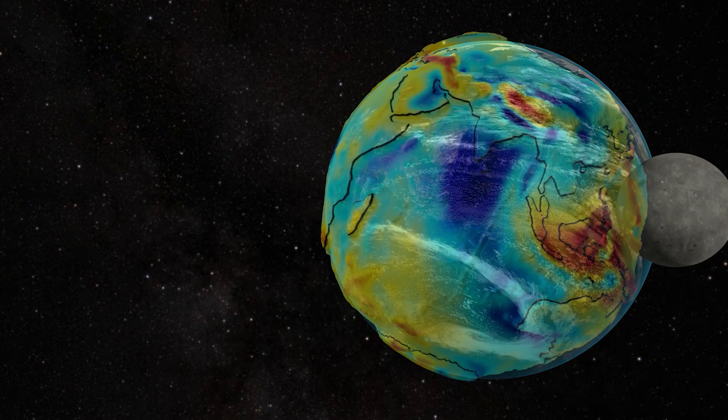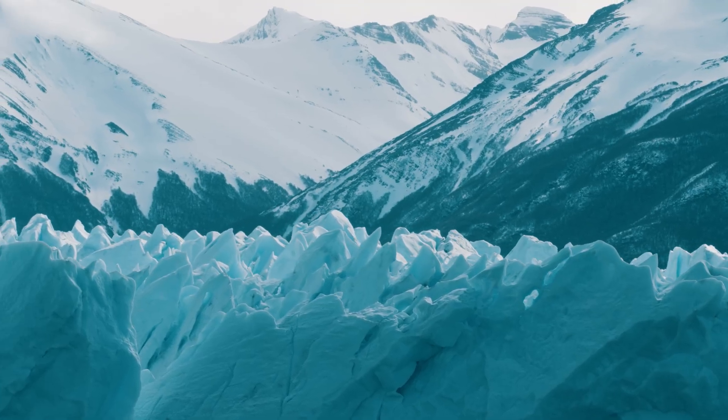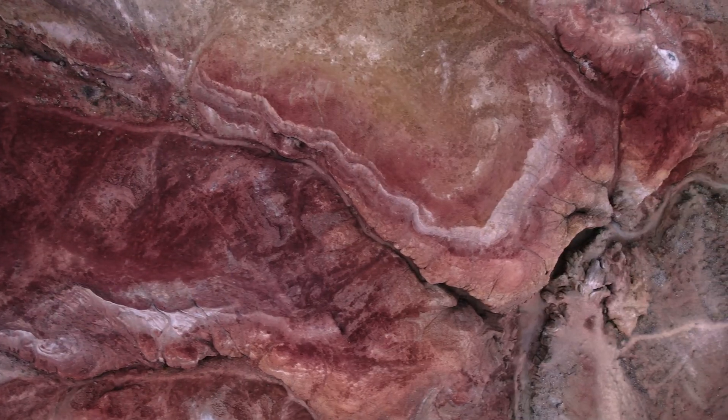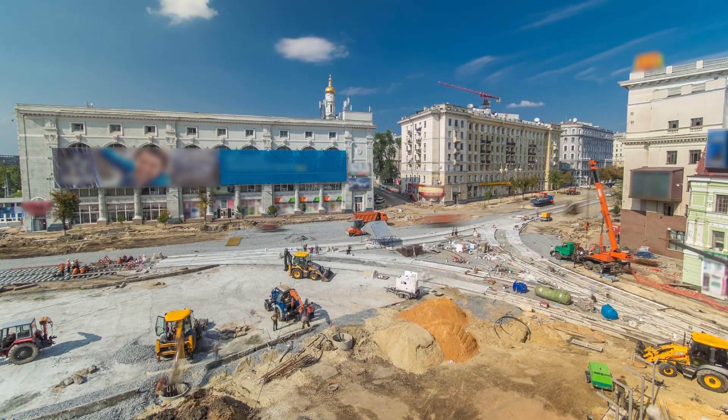The ground beneath us has been shaped over millions of years. Freezing, thawing, erosion, sedimentation — even human activity has all contributed to its hidden complexity.